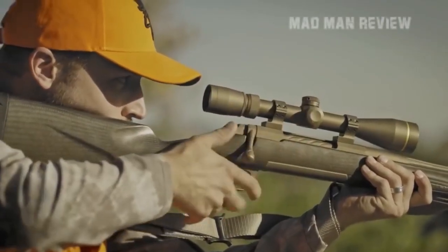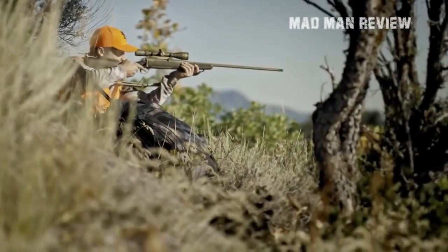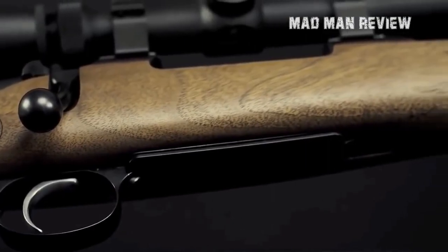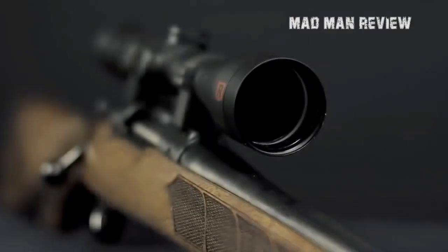Hey guys, how's life? This is Andrew again, back with another episode of Madman Review. Today we will look at bolt action rifles — there are many of them out there, but I will tell you what I think is the best.